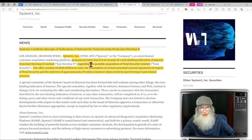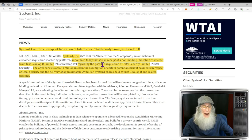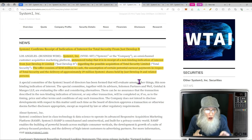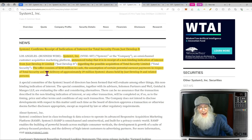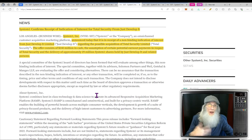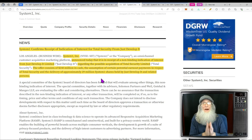We also have news from October 17th and November 21st. System One announces it has received interest from Just Develop It Limited regarding the possible acquisition of Total Security Limited. This company wants to buy Total Security Limited from System One. Just Develop It Limited is offering $240 million in cash for it — that sounds really good. But they don't give a lot of information about when, if, how, or where — just that interest has been shown. The stock ripped and then fell really hard.